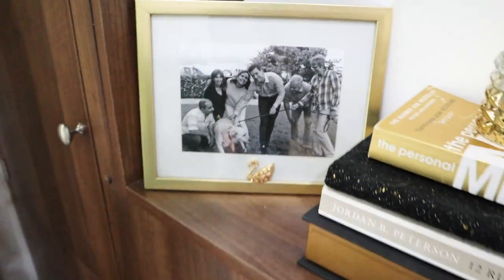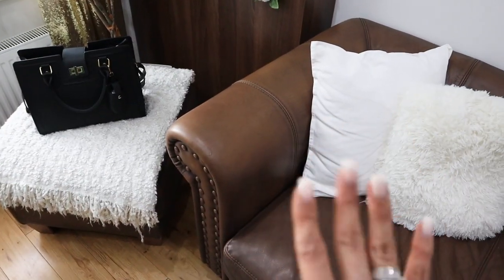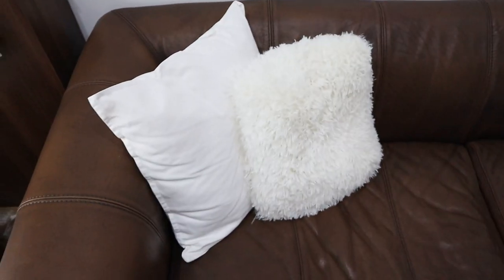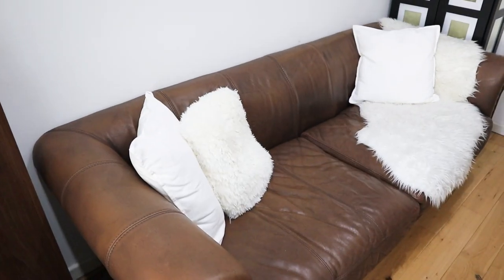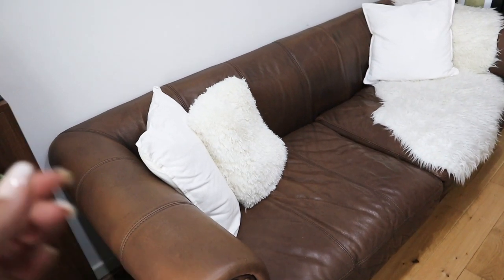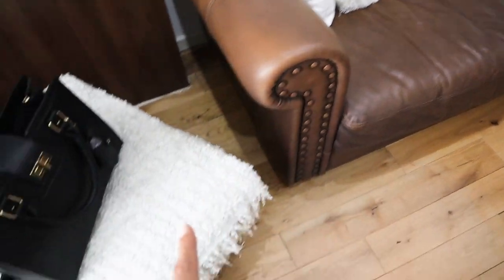The new pieces are this huge Chesterfield leather couch and the matching poof, and I absolutely love this. I wanted it in my office because I really wanted to stop for a minute, lie down, sit comfortably, take a break, and be in my own space. Since my husband works from home too, it's a great solution to add a couch if you have the space.